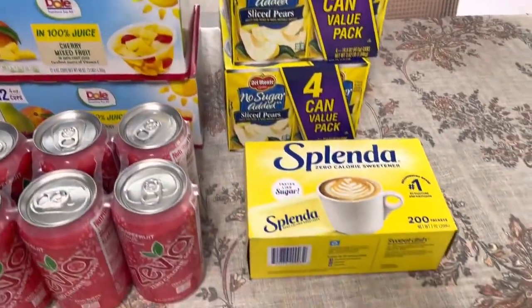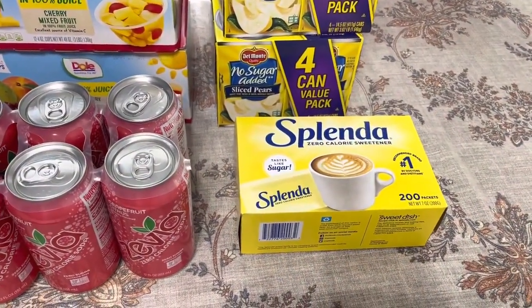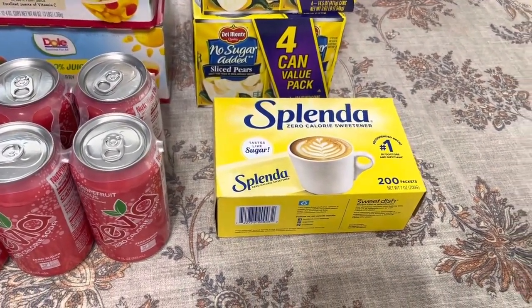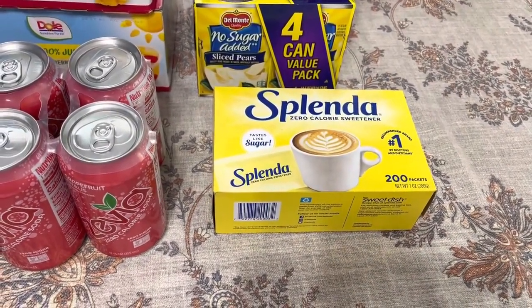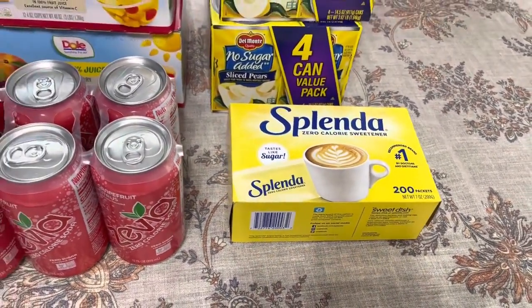Then I grabbed Splenda. I did have a dollar off coupon at home and I forgot it, so I just paid the buy one get one free price. I think it's $8 and some change for the 200-pack. So I grabbed that.